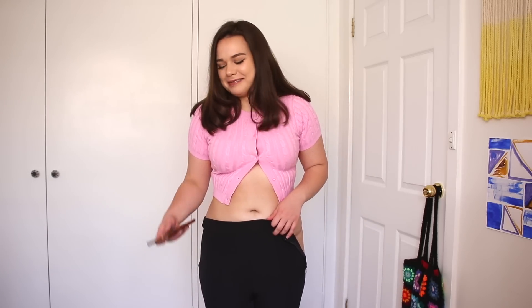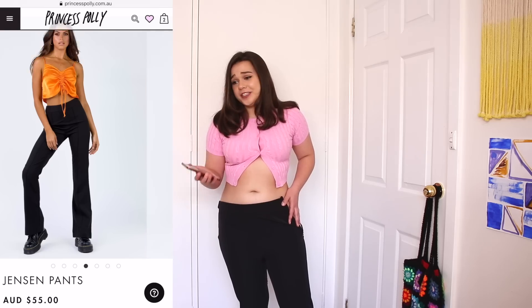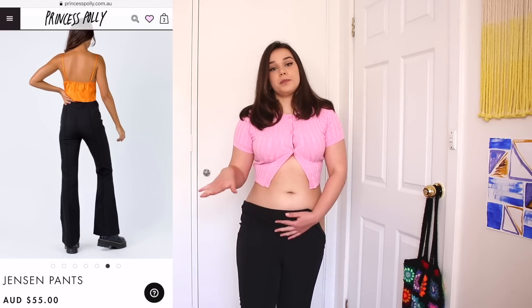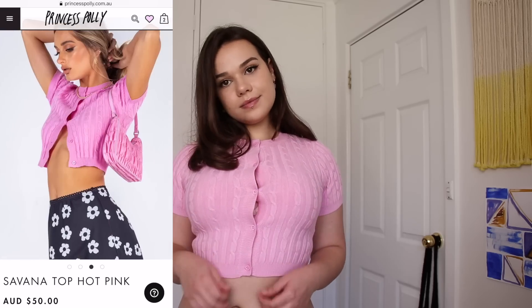They didn't fit. I encountered a little bit of a problem whilst trying to get into these pants. These are called the Jensen pants. They were $55 Australian dollars. I got them in a 14, like everything else. I'm going to rip these if I even try to pull them up anymore. They were so cute. I was so excited. This top, though — it's giving me Barbie off-duty. It's giving me Regina George didn't wear pink on Wednesday. This is the Savannah top in hot pink. It's more of a hot pink on the website; it's like a bubblegum pink in person, but it's still super cute.